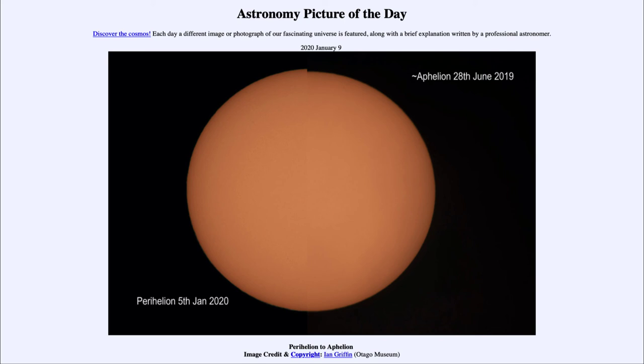So here we get to see in our picture of the day two images showing how the apparent size of the sun changes between aphelion, which is our most distant time from the sun, and perihelion, which is our closest time to the sun. So that was our picture of the day for January the 9th of 2020, titled Perihelion to Aphelion.